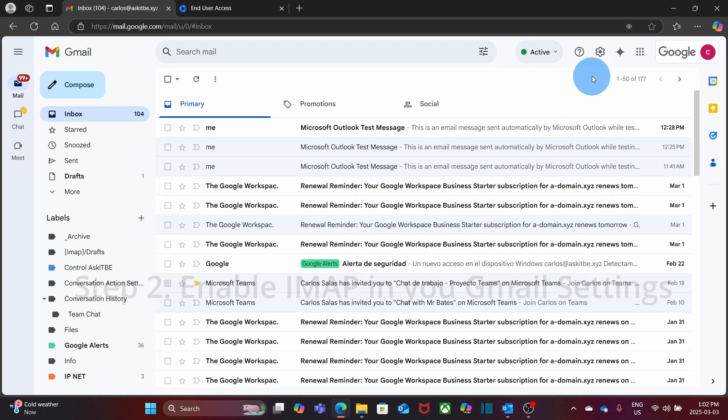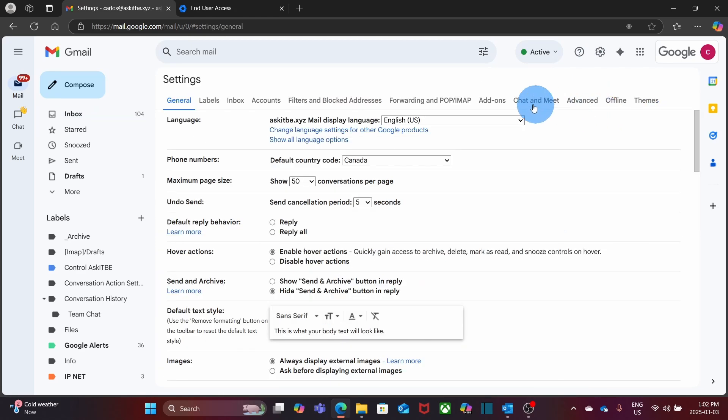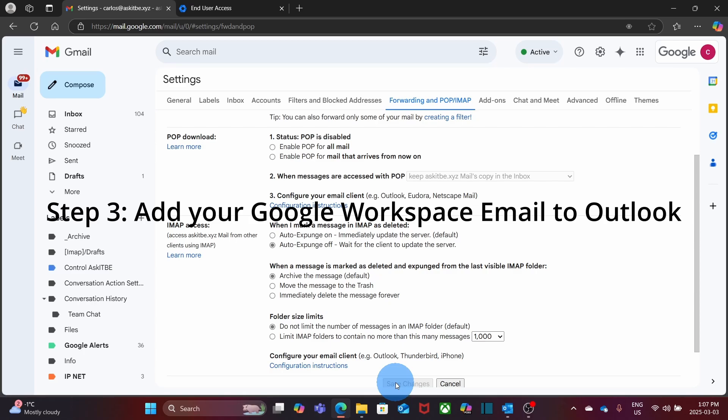Step 2: Within Gmail, click on the gear icon, then Settings, then click on See All Settings. You will see the tab Forwarding and POP/IMAP — click on it. Scroll down and find the IMAP access section. You may see the option to enable IMAP. If you don't see it, it is because Google already enabled it by default. If you see the option, you will have to enable it. If you make any changes, click on Save Changes. Now you will be ready to add your account in Outlook.